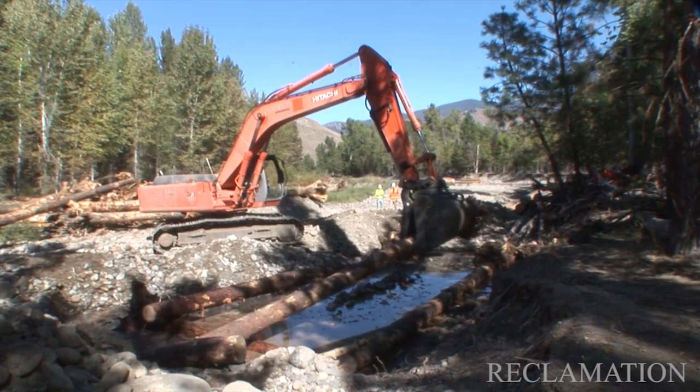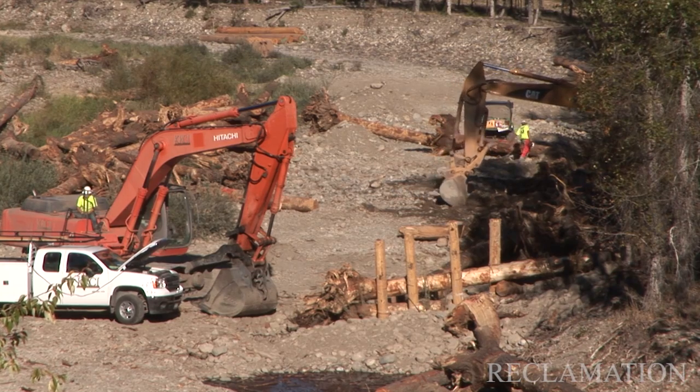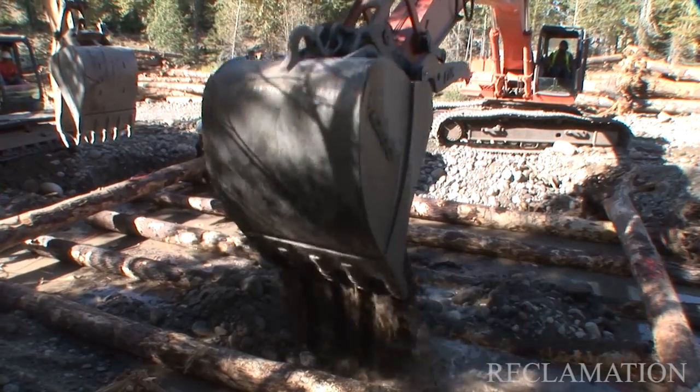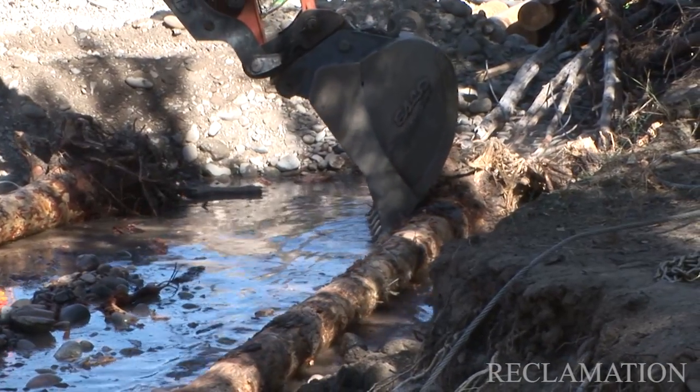We're doing that by a combination of placing engineered log jams, removing some levees and some dam remnants to allow more interaction between the river and the floodplain and riparian areas.